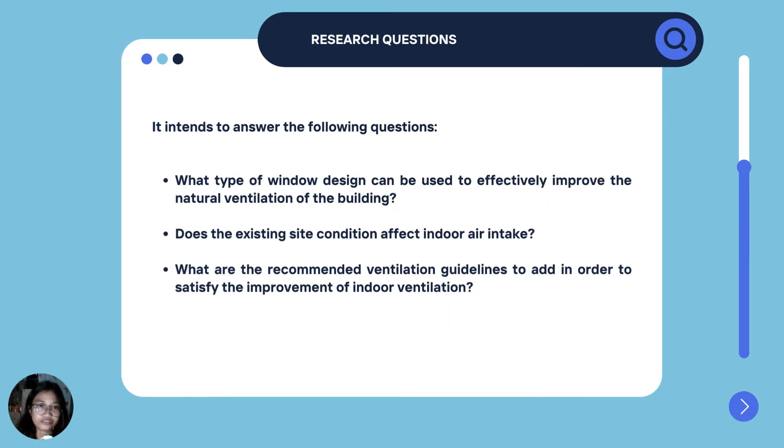Our research intends to answer the following questions: What type of window design can be used to effectively improve the natural ventilation of the building? Does the existing site condition affect indoor air intake? And what are the recommended ventilation guidelines to add in order to satisfy the improvement of indoor ventilation?